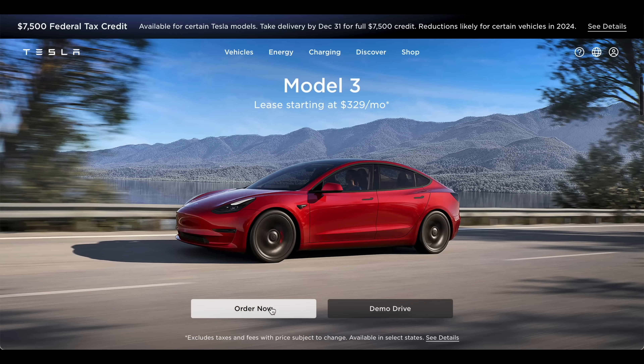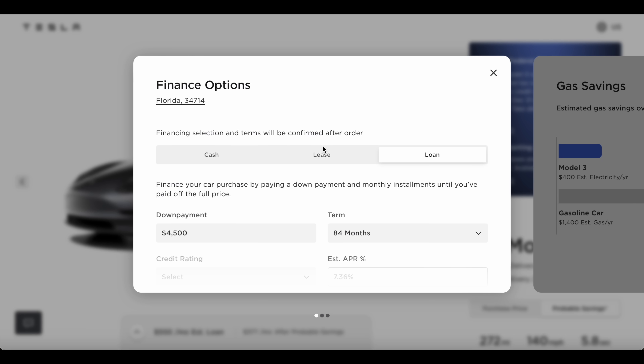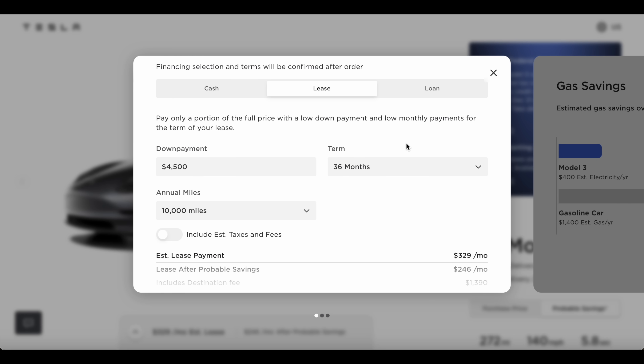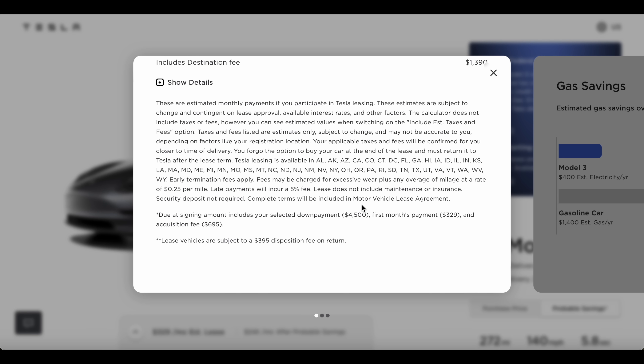Now let's head over to the Model 3 and take a look at those numbers. On the Model 3, it's again a 36-month, 10,000-mile lease with that same $4,500 down and $329 a month.